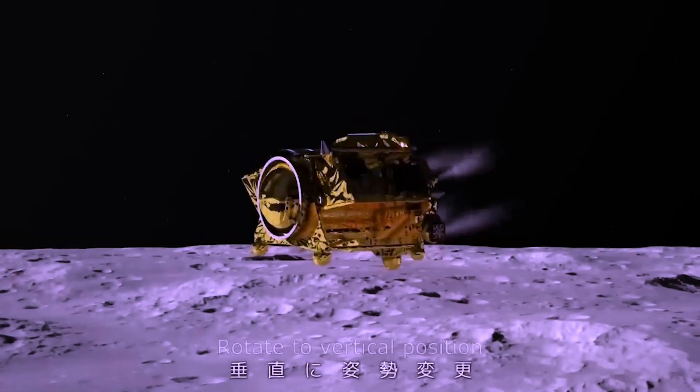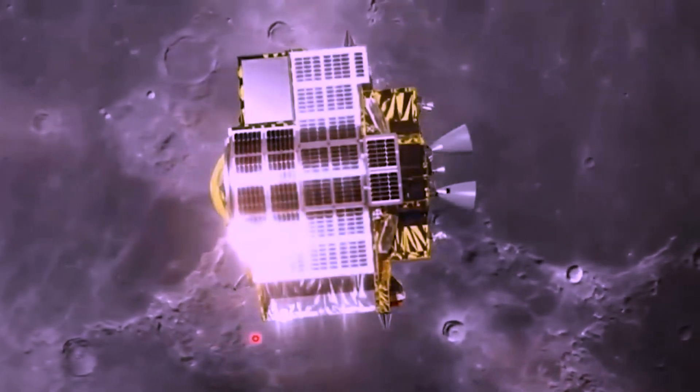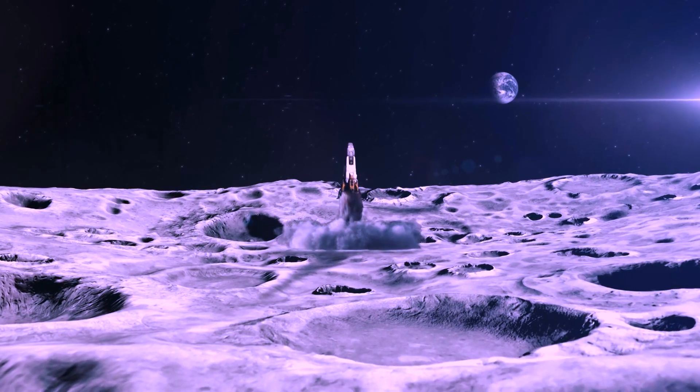Before we get into the details, let's set the stage. Japan's lunar landing has been making headlines, and we're here to uncover the why behind this incredible feat.